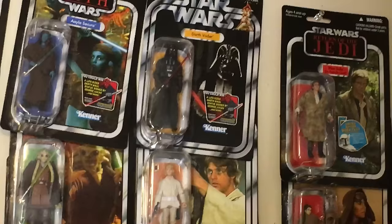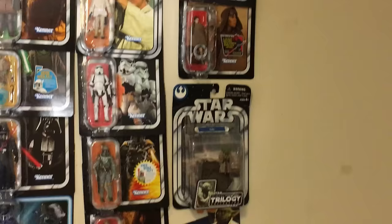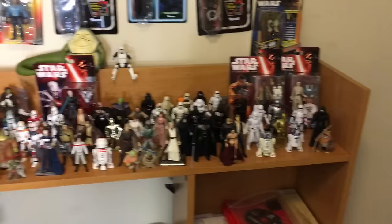Another Darth Vader. We got Luke Skywalker, Stormtroopers, Boba Fett, Luke Skywalker from Return of the Jedi. We got Han Solo, Princess Leia in the Slave outfit. We got Trilogy Collection Yoda, Saga Legends Yoda.